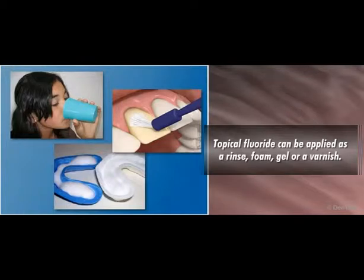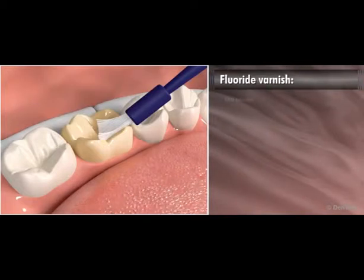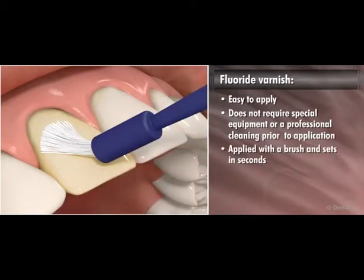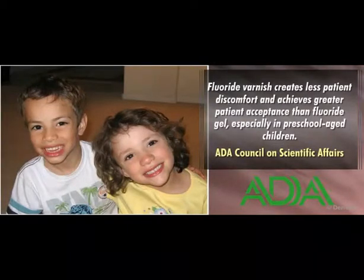Topical fluoride can be applied as a rinse, foam, gel, or a varnish. However, fluoride varnishes offer several advantages. Fluoride varnish is easy to apply and does not require special equipment or a professional cleaning prior to application. Fluoride varnish is applied with a brush and sets in seconds, which results in a quicker procedure for the dentist and less chair time for the patient. Fluoride varnish does not have an unpleasant taste and, according to the ADA Council on Scientific Affairs, creates less patient discomfort and achieves greater patient acceptance than fluoride gel, especially in preschool-aged children.